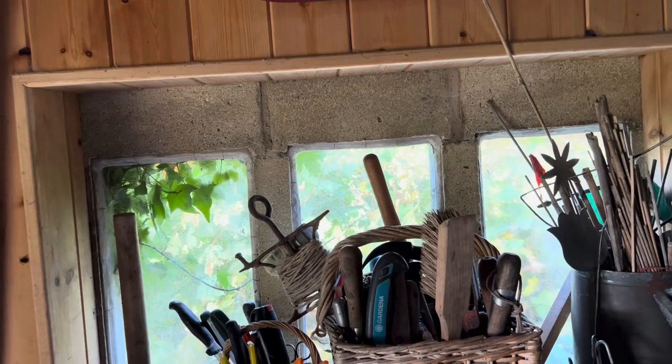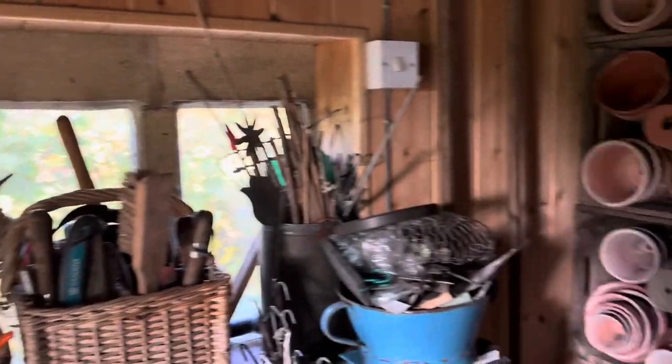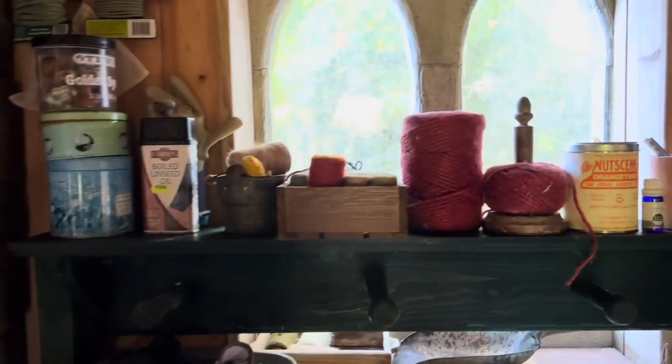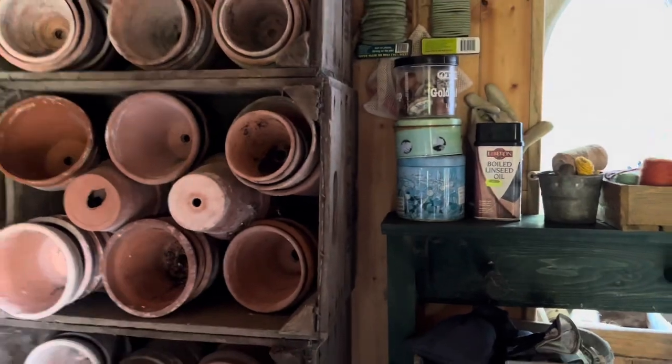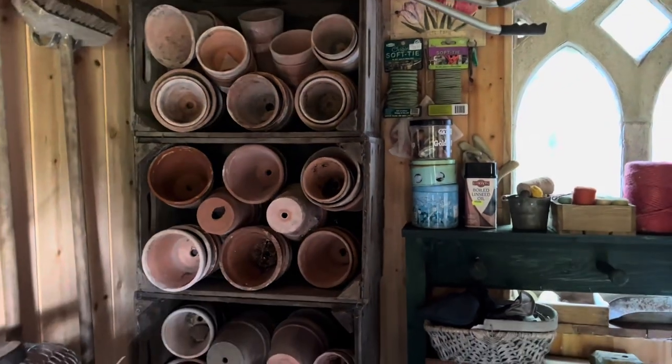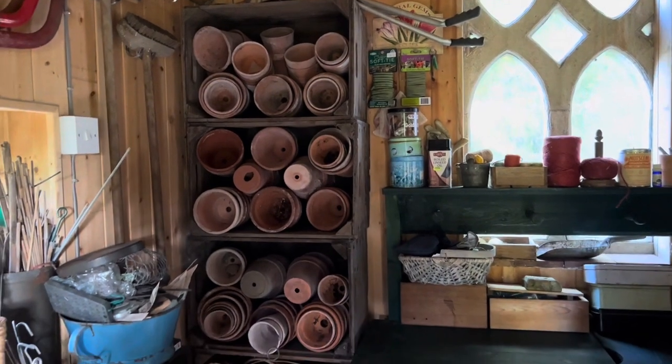I'm just going to show Mum so she can see how light this is inside - it's really attractive. Oh it's very good. What a mess - never mind! Please go towards my string collection. So here is the string collection and my pot collection. This is the most immaculate - what Mum likes to do is just play housey housey.